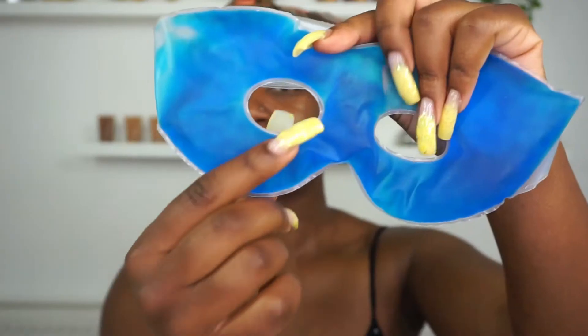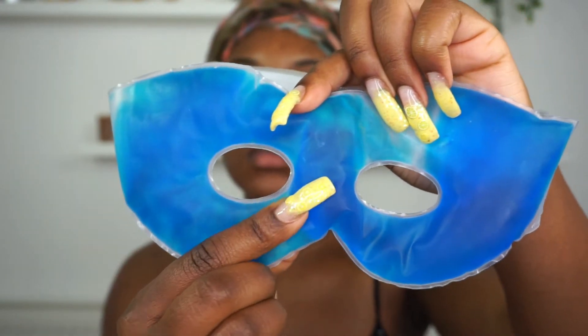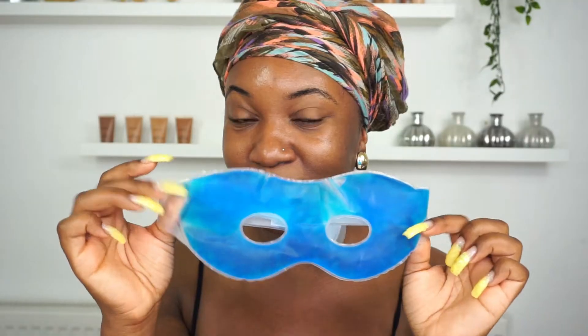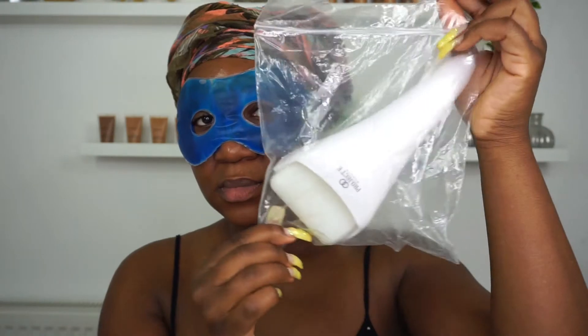Next, I'm going to take my Unami Gel Eye Mask. If you look closely, it's got these small circular bubbles inside. It's actually best to keep it in the fridge and just use it every single morning. It really just helps to take away the puffiness and take away the tired look, and I usually put it on before I start my ice rolling.